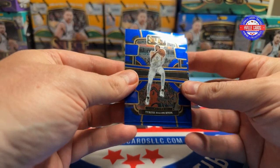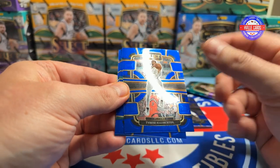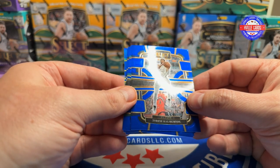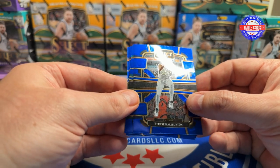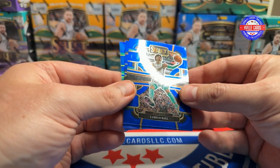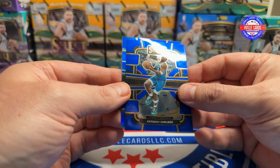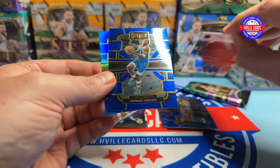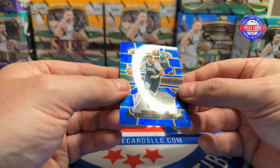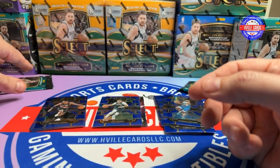Pack four: we got a Tyrese Halliburton. I might need to buy some 2020 basketball to go after some of these rookies that are just dominating right now — LaMelo, Ant-Man. Those were the three from 2020, weren't they? And a Luka Doncic on the Prism.